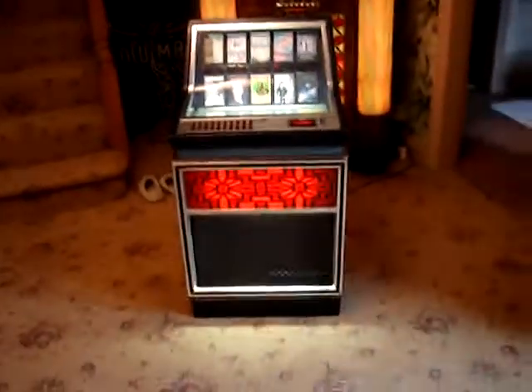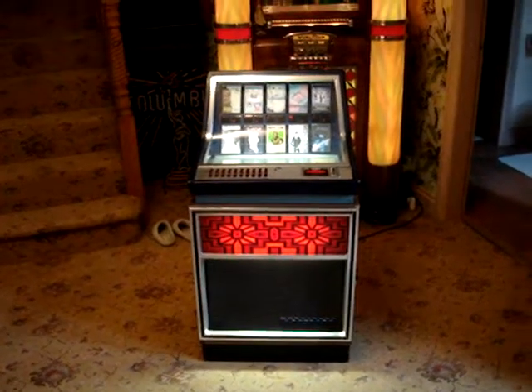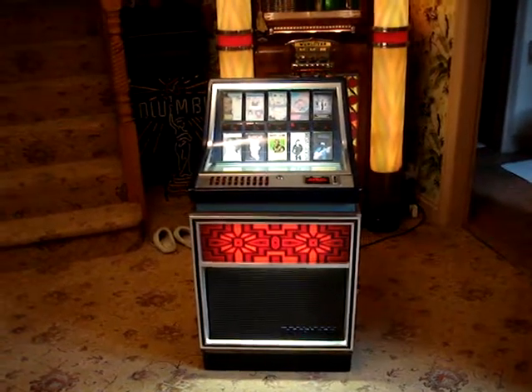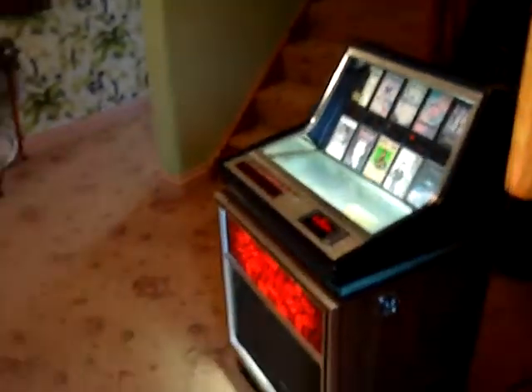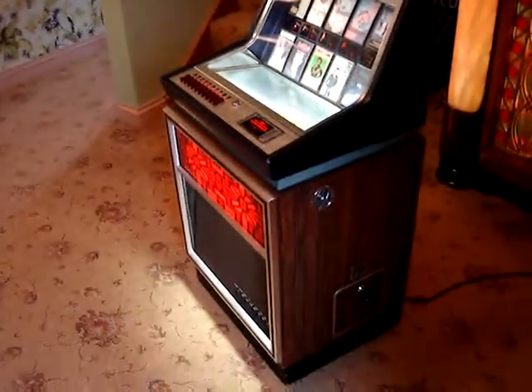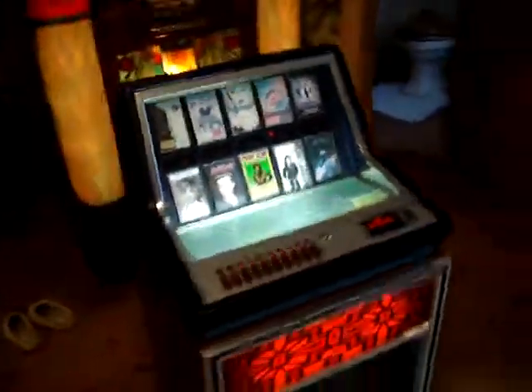Well, YouTube, here you go. You've got a cassette jukebox C110, made in 1971/72. Not a lot of these about. This one's running really nice — just sold it on eBay.